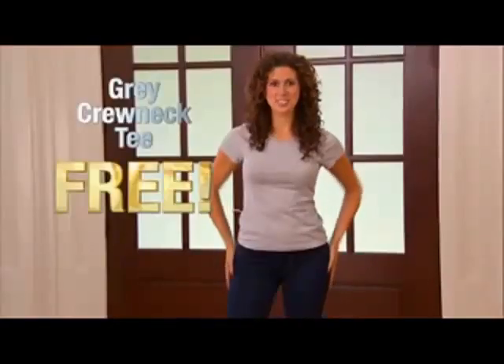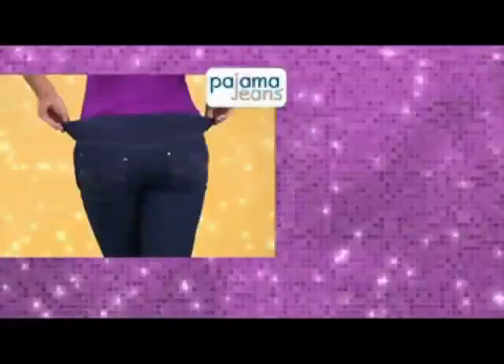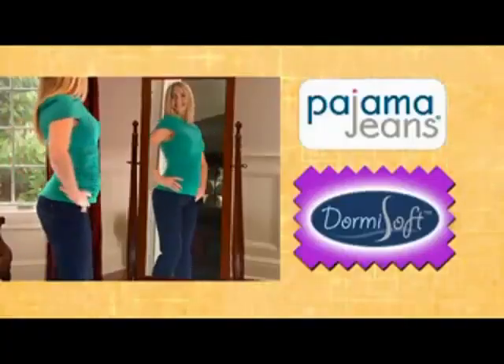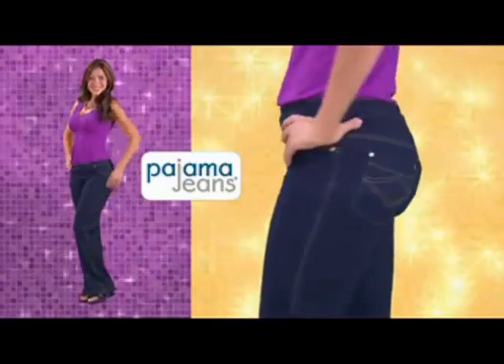We know you'll love Pajama Jeans so much that we're offering a 60-day money-back guarantee. If you're not completely delighted, send it back — but keep the grey crewneck as our gift to you, just for trying Pajama Jeans. With the bonus grey crewneck, it's all for just $39.95. Enjoy chic, stylish jeans that feel as comfortable as pajamas — call now!